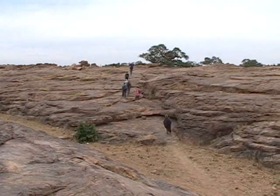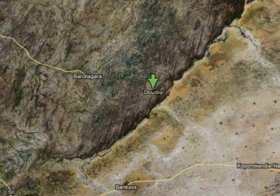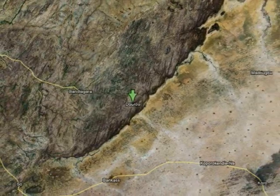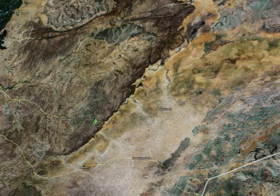The Bandiagara Escarpment is a transition zone between different geographic areas separated by high cliffs formed by tectonic faults. The sandstone cliffs are 500 meters high by 150 kilometers long and are a UNESCO World Heritage Site because of the unique culture and architecture of the Dogon people.